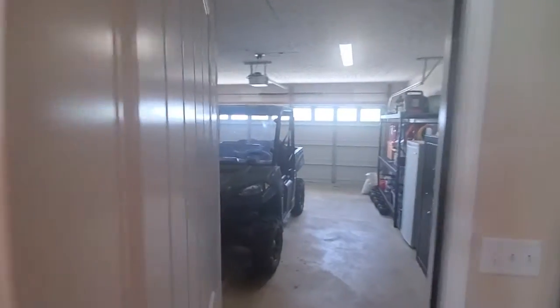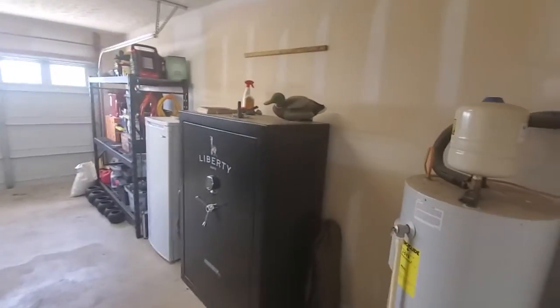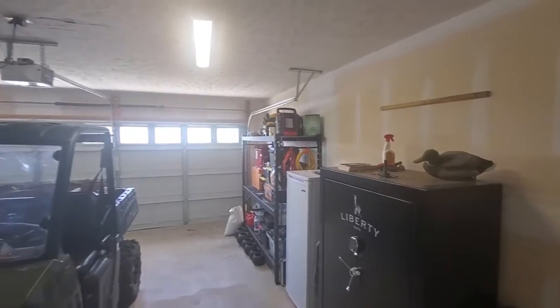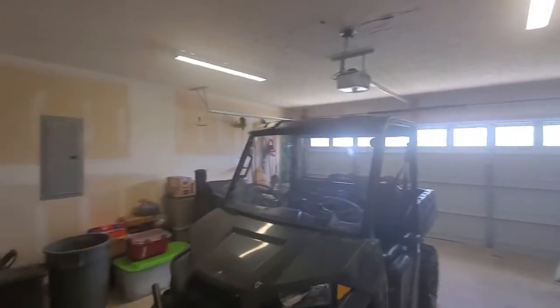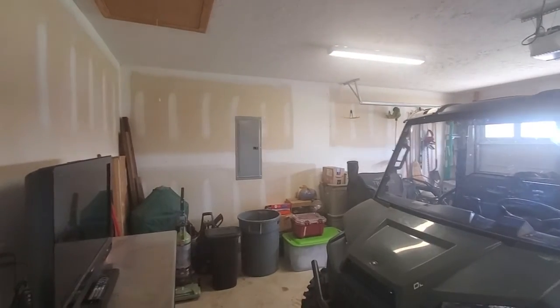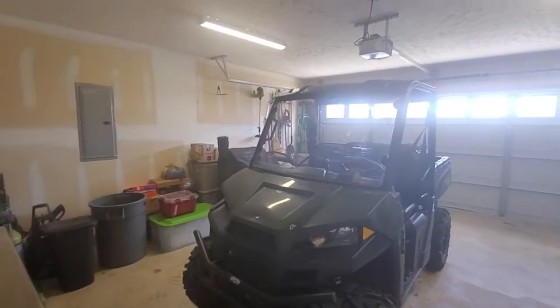And your two car garage — the garage is huge. So here's your garage, they've got a gun safe, big shelving, and a little vehicle.